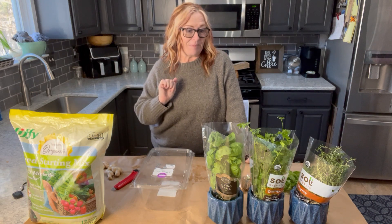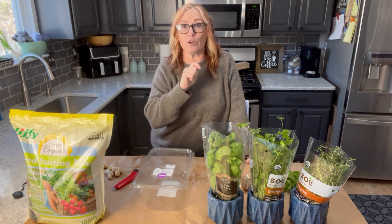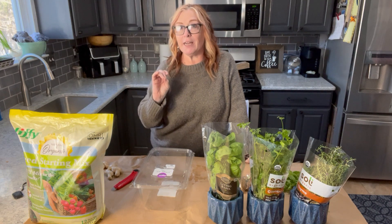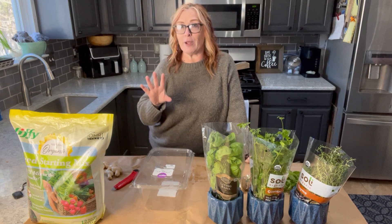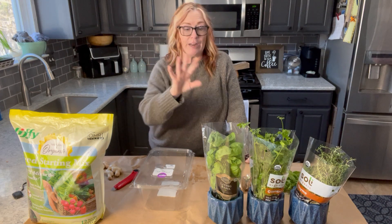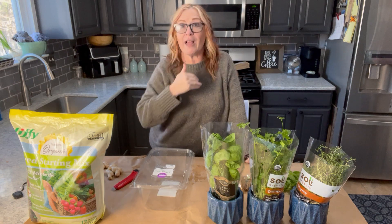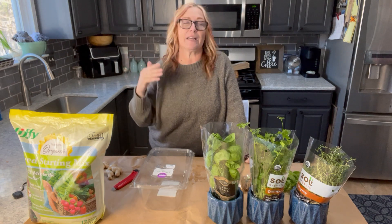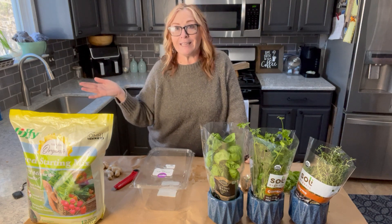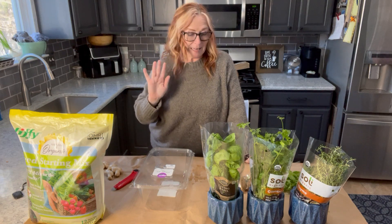I'm super excited because Dave and I went grocery shopping and I was literally looking for these ginger plants at Kroger's for that class on Sunday, and they didn't have them. They said they'd be getting more closer to spring. Well, today — a day late and a dollar short — right here they are! But I don't care, I'm still so excited.